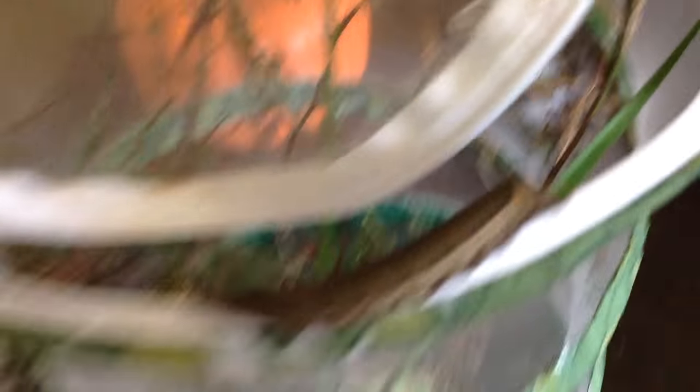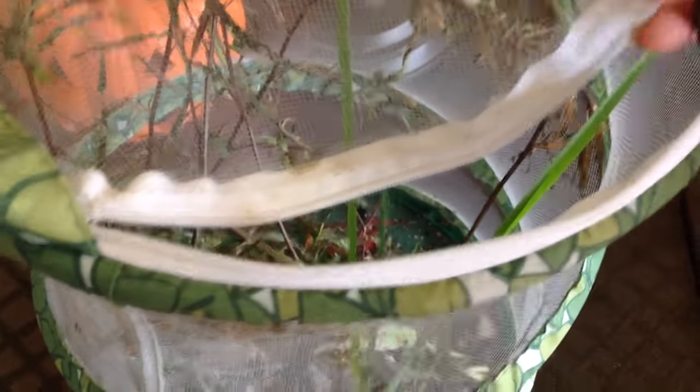I definitely know this is a moth because of the different defenses, the color, and the size. Normally these ginormous caterpillars turn into moths, but it depends — there are some species of caterpillar that turn into butterflies that are still really big caterpillars. But I'm just assuming. So again, if you guys know the species of any of these caterpillars, please tell me in the comments below.